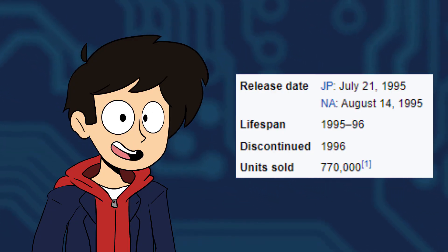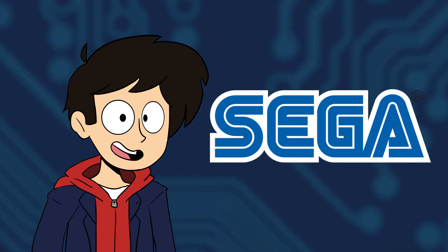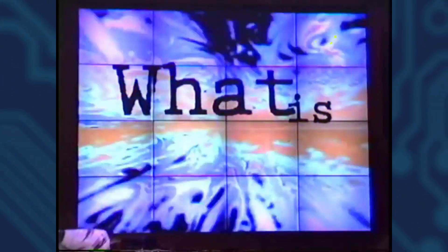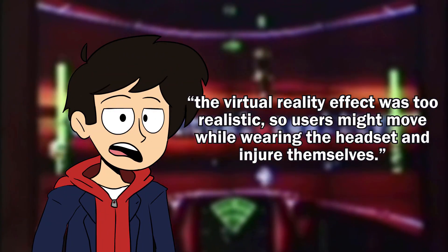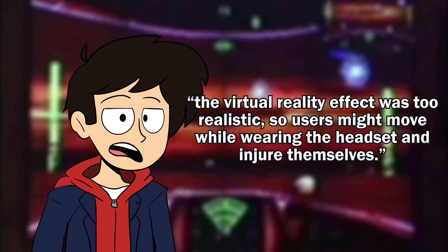However, they weren't the only company to attempt virtual reality in the 90s. In 1991, Sega announced the Sega VR headset for the Mega Drive, taking advantage of LCD screens in the visor, cutting edge stereo headphone technology, and inertial sensors in the headset to track the user's head movements as accurately as possible. Sega ultimately terminated the project sometime during 1993 and 1994, with the company stating that the virtual reality effect was too realistic, so users might move while wearing the headset and therefore injure themselves. What in the hell was Sega putting into this headset?